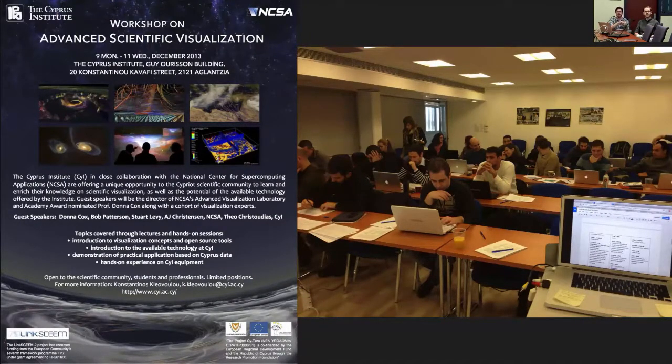Back in 2013, a colleague Stuart Levy and I traveled to Cyprus and gave a three-day workshop on visualization. You can see a photo of us working with researchers from the Cyprus Institute, sharing the ways we use visualization to turn different types of data into outreach experiences for the general public, and also using visualization as an analytical tool for scientists to understand their own data.